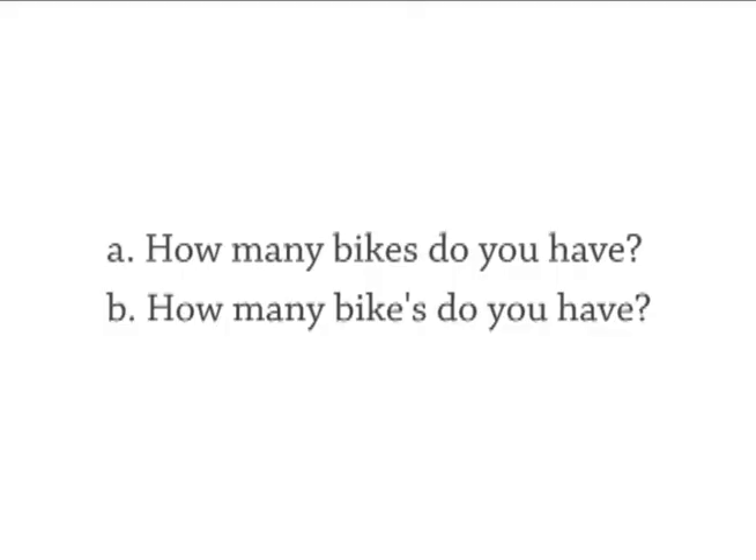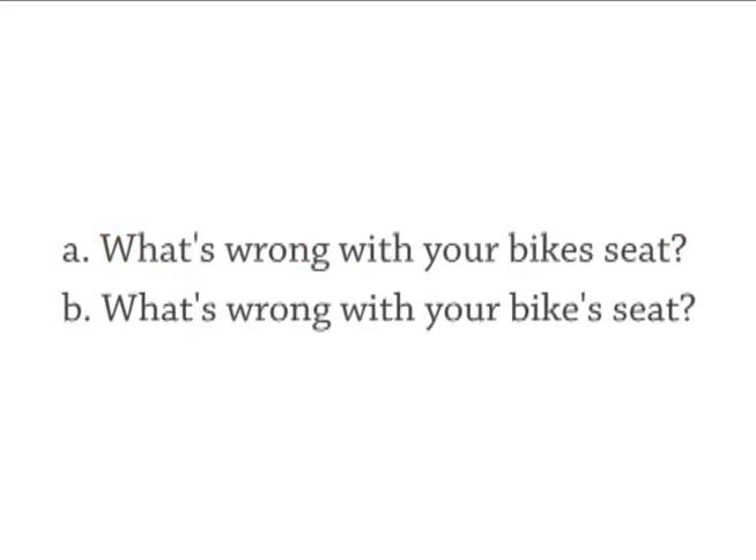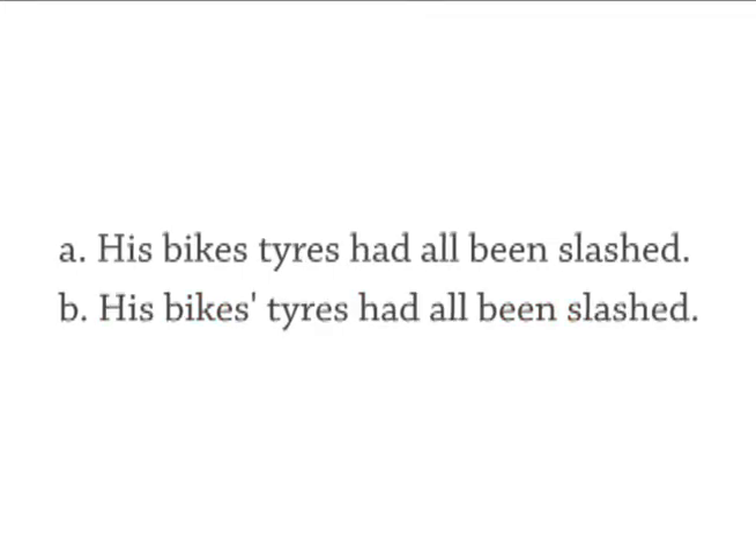Which is correct? How many bikes do you have? A. Why does she own so many bikes? A. What's wrong with your bike seat? B. My bike's been stolen. B. His bike's tires had all been slashed. B.